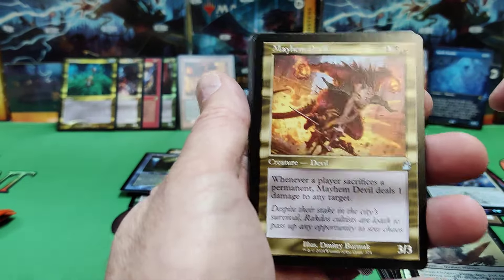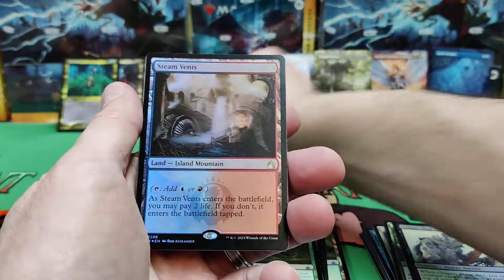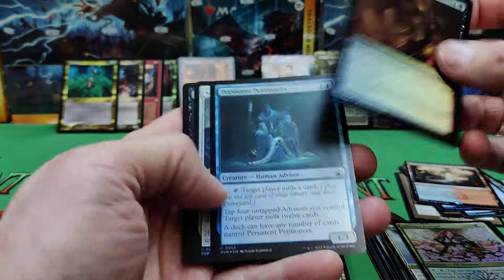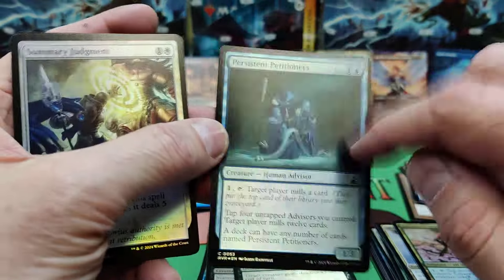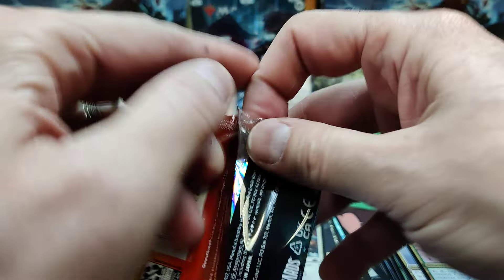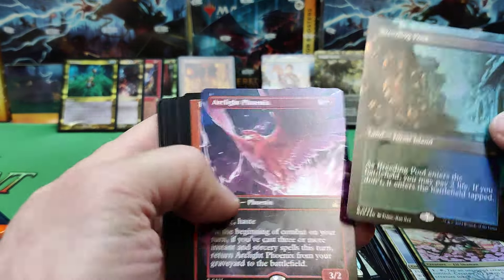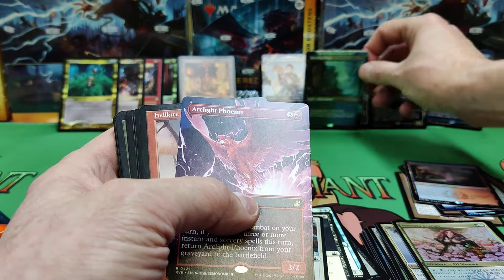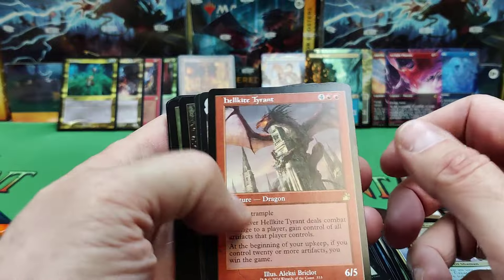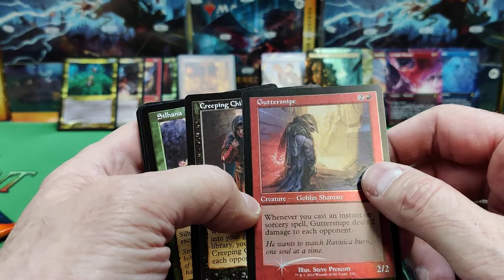Golgari Guildmage. Mayhem Devil — that'll be a little desirable; I know a lot of people run that. One of the more expensive uncommons. Steam Vents — that was a good pack. Persistent Petitioners — I think this got a treatment in the set, there's a full art of it. There's a Bird and a Rhino, and there's a nice double full-art pack. We've got a full-art Breeding Pool — we'll put that with our Temple Garden — and an Arc Light Phoenix, still seeing play. I think that's its first time in full-art presentation.